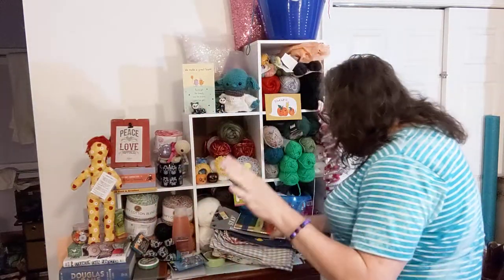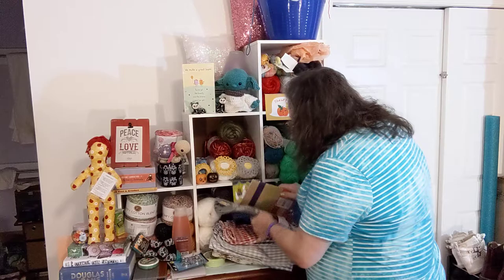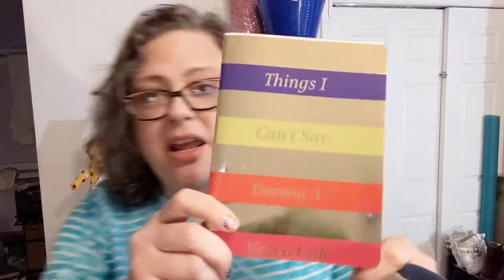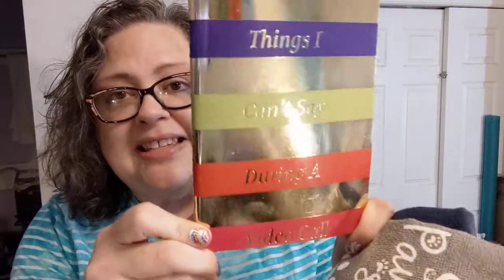A couple more things from Dollar Tree. This I saw right at the register — it's just a notebook that says 'Things I Can't Say During a Video Call.' I just love that. It's a nice little line notebook put out by Jot.